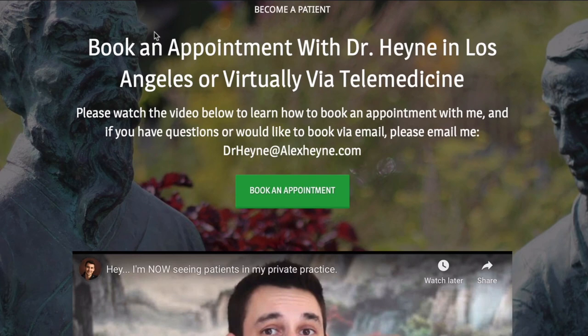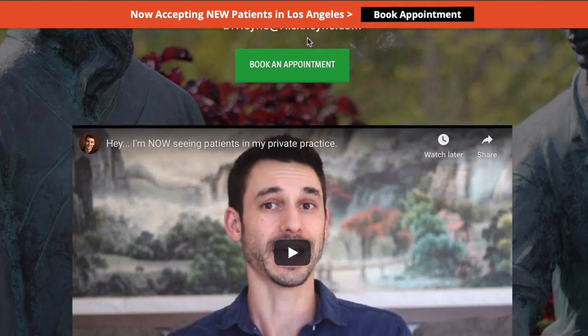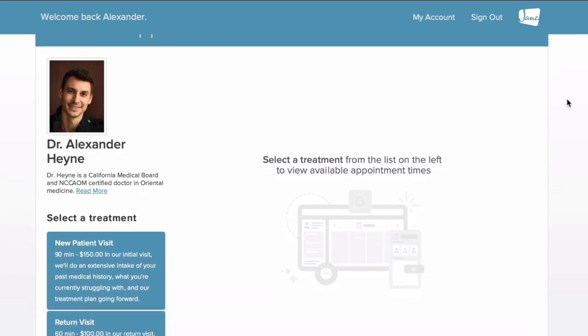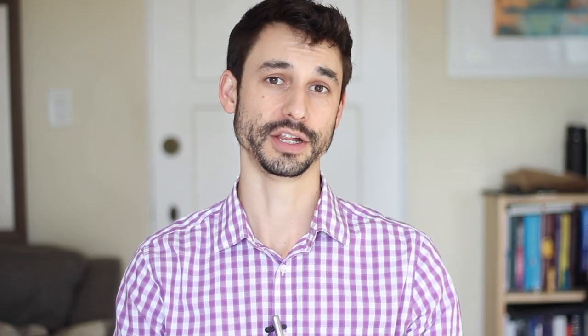Dr. Alex Hine, author of the health book Master of the Day, licensed acupuncturist and doctor of Chinese medicine. Two important links below the video: first, if you'd like to become a patient locally in Los Angeles or virtually via telemedicine, contact my private practice below. Second, there's a free download of four daily rituals that could potentially help you add years to your life with traditional Chinese medicine.